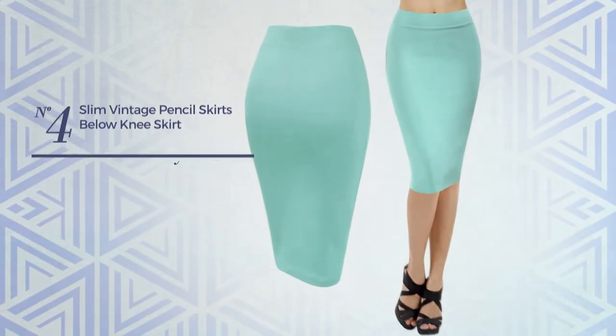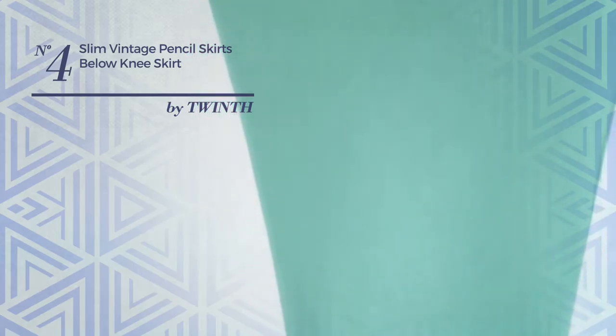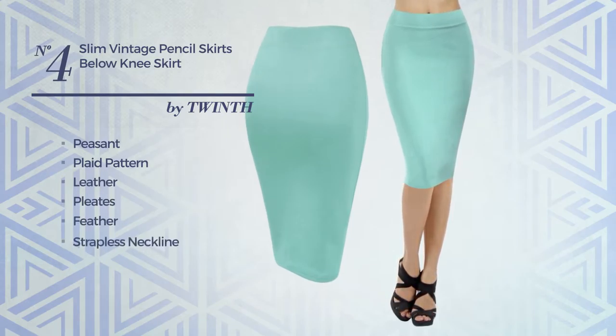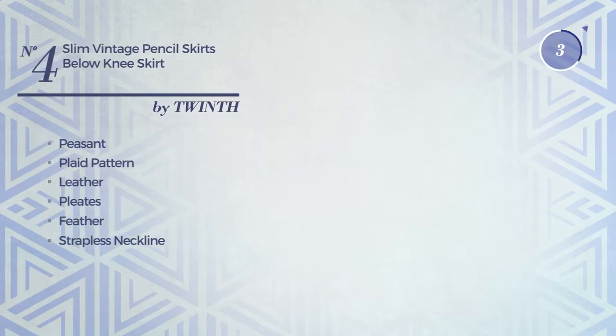Number 4: A Girl Summer Mini-Length Straight Skirt. Featuring a great peasant influence with plaid pattern, produced with comfortable leather, styled with pleats and adorned with feather, this skirt includes strapless neckline, tulip sleeves, lace up front, side slit, short length hemline, elastic waistband, crop top and pocket. Available merely in this color.